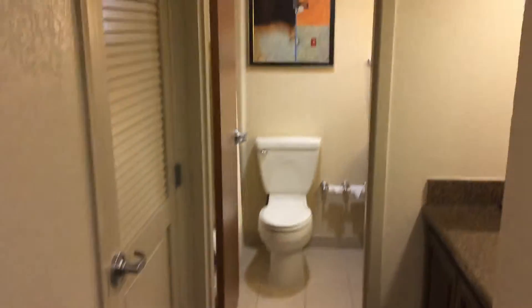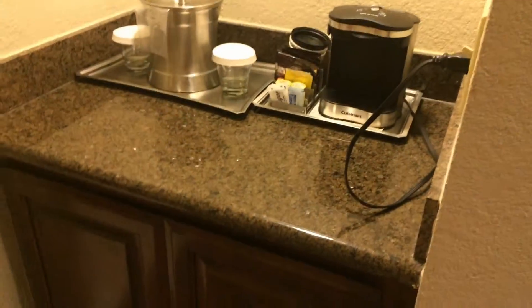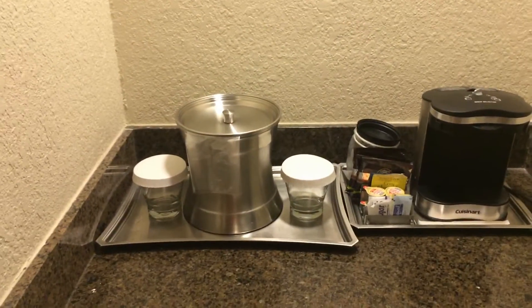Right off the entrance to the room, we have a small dry bar area which has an ice bucket and a two-cup coffee maker. There's a small storage area underneath with an electric outlet.